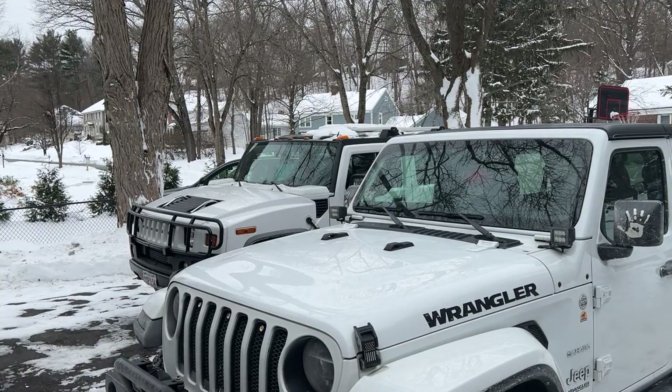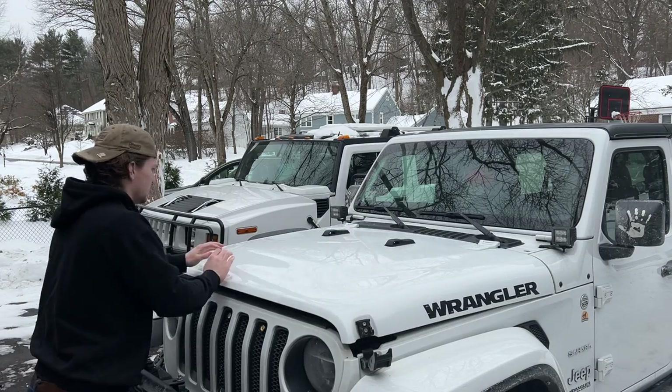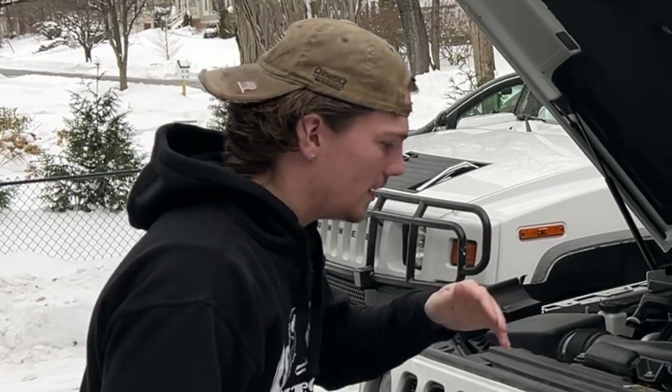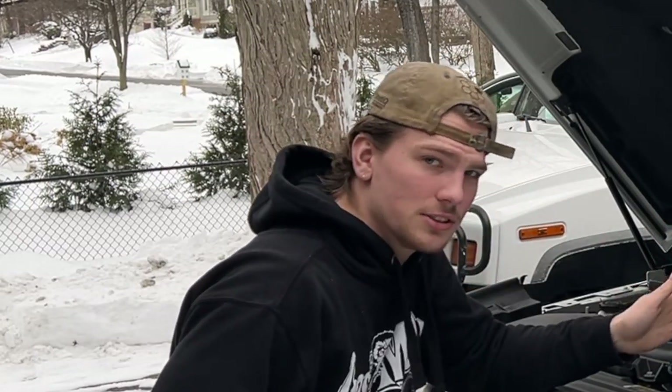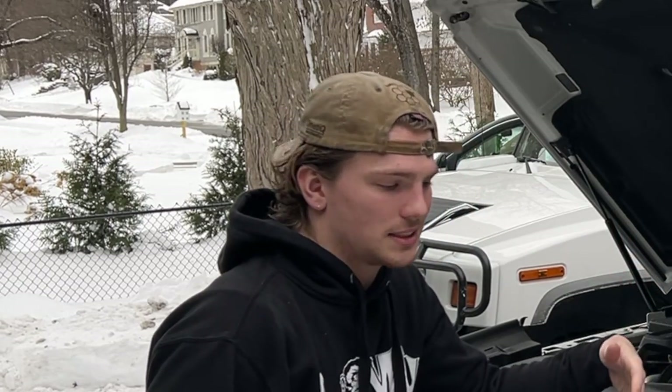Alright, let's pop the hood and get this over with. First things first — any time you do any sort of work with electrical stuff, you're going to want to disconnect your negative battery terminal. That's just going to prevent you from shocking yourself or shorting something.